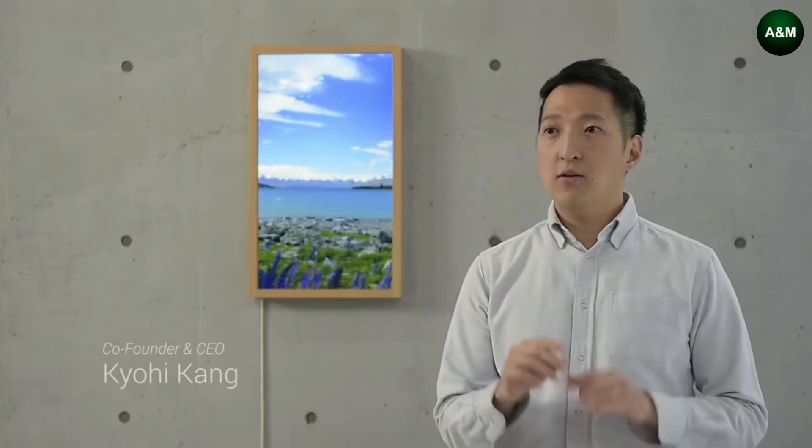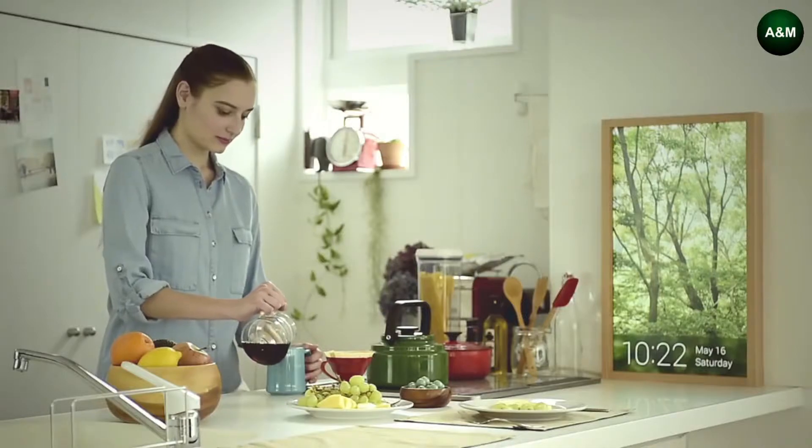With Atmuff Window, you can experience beautiful views you thought you never would. Atmuff Window can help change your mood in a big way.